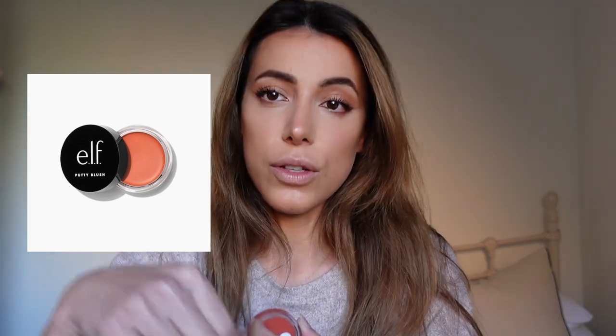The next product is the ELF putty blush. They're so cheap — I'll link the shade below because they aren't labeled. I got these in PR. I apply it in a triangle: down at the apple, up by the eye, and down towards the back, which lifts the face. It has a very satin feel and the pigment isn't too strong — it gives a natural, flushed texture to the skin.